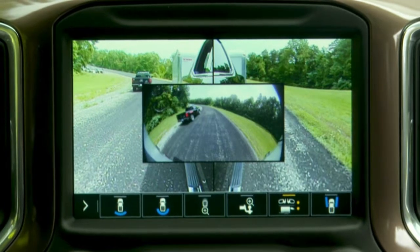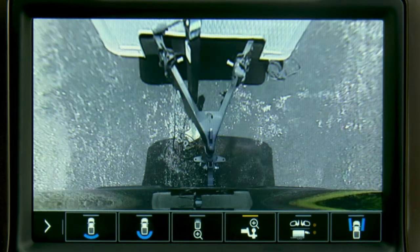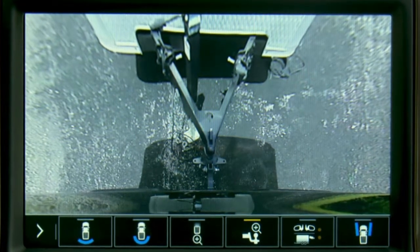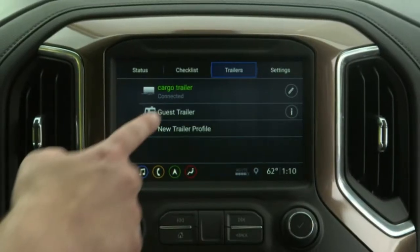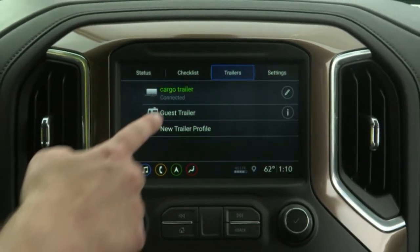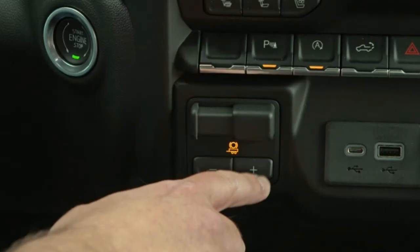The 2019 Silverado goes on sale this fall. Chevy hasn't released towing capacities for all six of its engine and transmission configurations, but it maxes out at 12,200 pounds with a 6.2-liter V8 four-wheel drive when equipped with the max towing package. Don't miss Autoblog's guide to what to look for in a towing vehicle or our 10 towing tips for newbies.